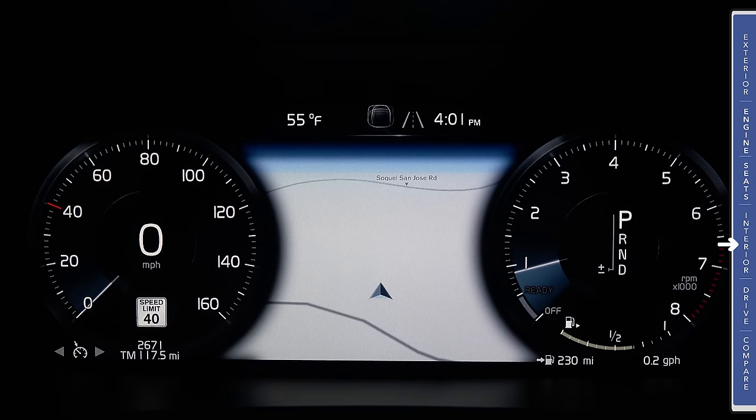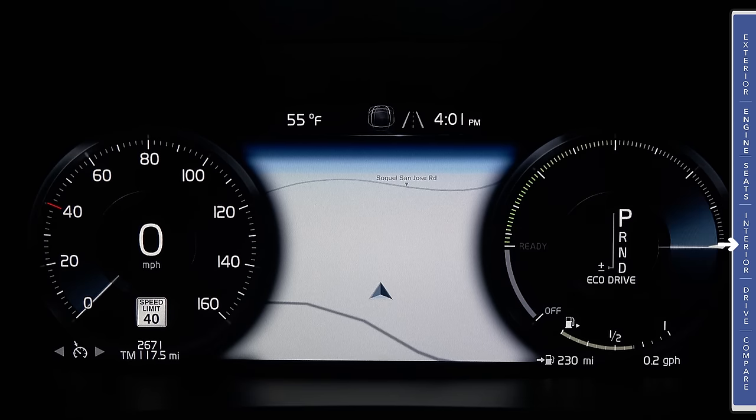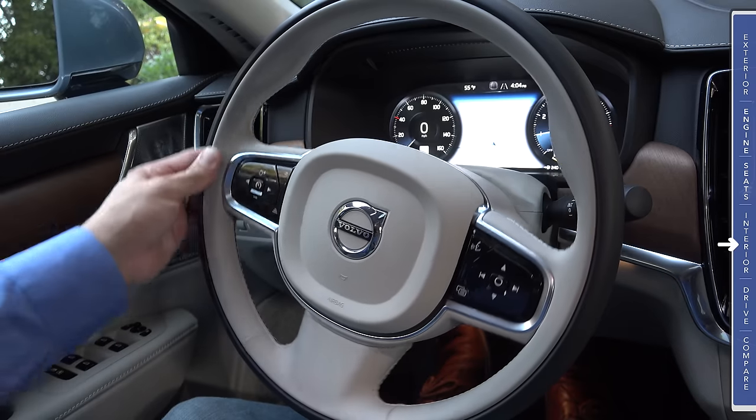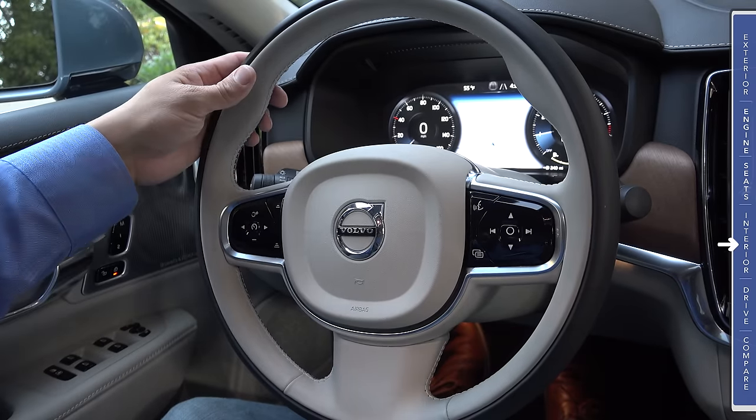The tachometer changes based on the drive mode you're in. In standard Comfort mode you see a traditional tachometer; move to Eco mode and it becomes an eco gauge rather than a traditional tachometer. Between the two dials we have a large moving map display. On the speedometer side we see the road sign information system — it reads road signs and displays that information right below the speedometer.